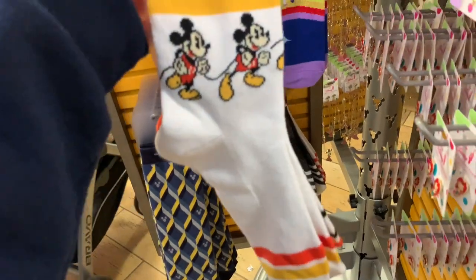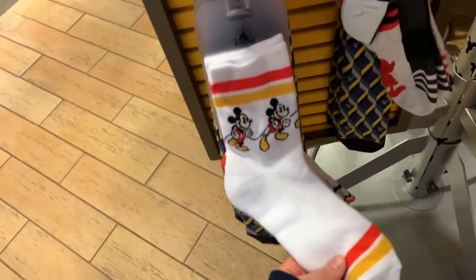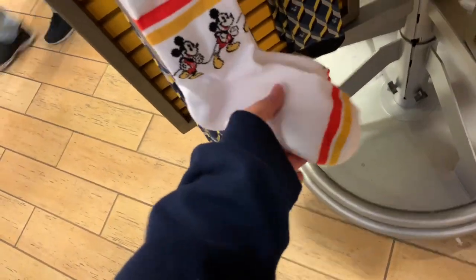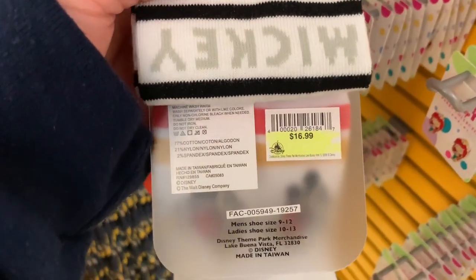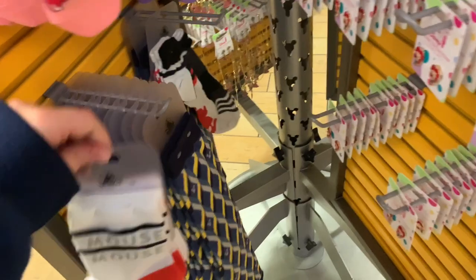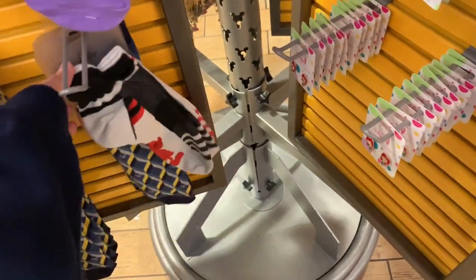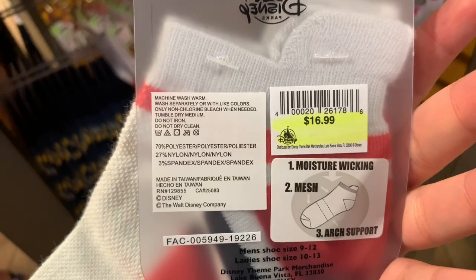My favorite are the retro vintage tube-style Mickey Mouse socks — so thick and nice — but they're at original price, $16.99, so they're not warehouse-discounted. You can tell because the price is highlighted in yellow, which means it's original price, not a warehouse deal. There are also shorter two-pack socks at $16.99.